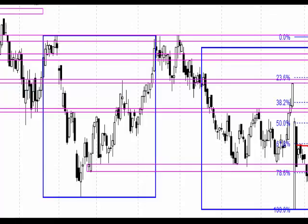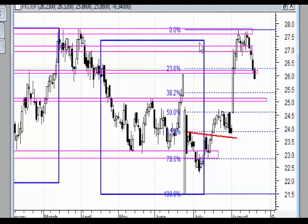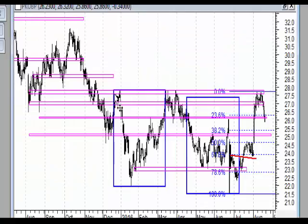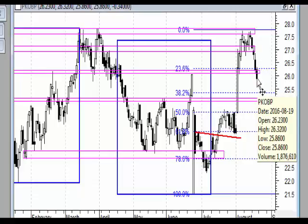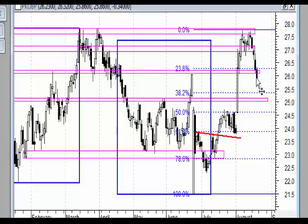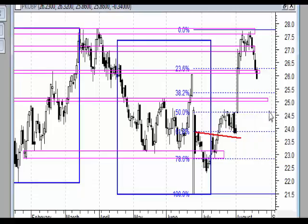Na wykresie dziennym po dojściu do silnej strefy oporu, będącej też linią szyi podwójnego dołka w szerszym terminie, mamy wyraźny podwójny szczyt. Wybicie tego spowodowało ruch spadkowy, który przebił kolejną strefę oporu. Moim zdaniem podąża do najistotniejszego wsparcia, mianowicie do poziomu 125 zł.